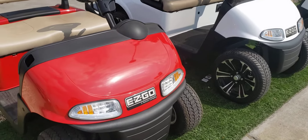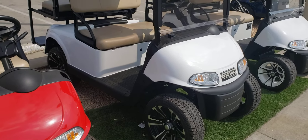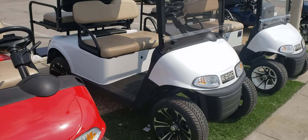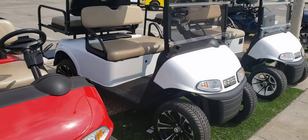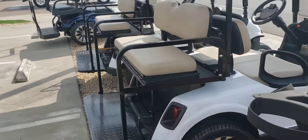I have them available in red, white, and also electric blue. Here's another vehicle we customized — on this one we put a mid-rise lift kit on it and some street tires. We still have hubcaps to put on there. This has a rear seat kit that we can add as well.